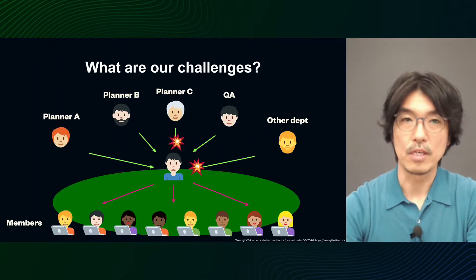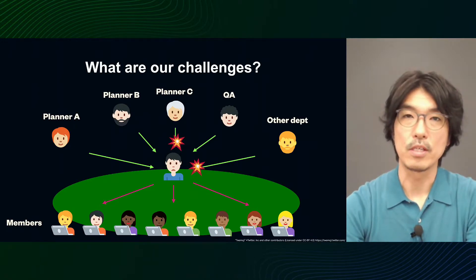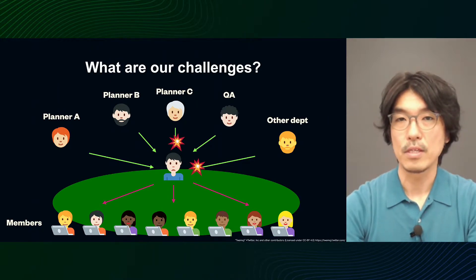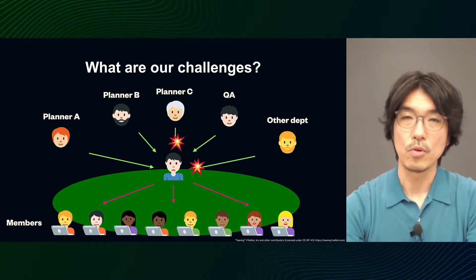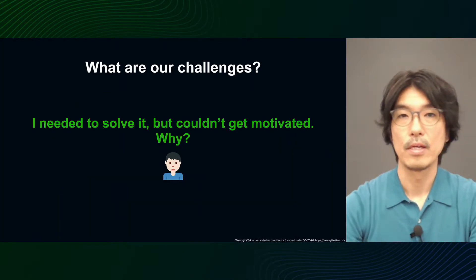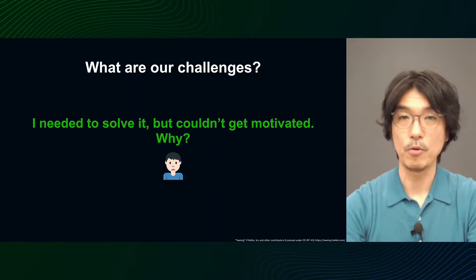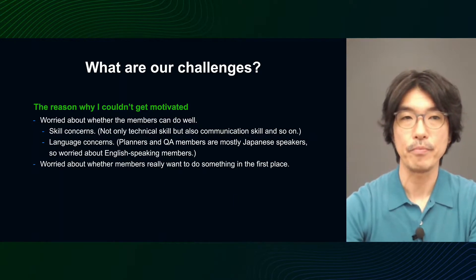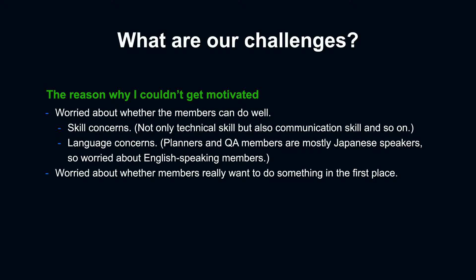At the time, as a manager, I was the point of contact with other departments and was responsible for primary communication for most projects. It was fine when there were few people from other departments involved, but when we kept the same system despite increasing numbers of other departments — like planners and QA people — communication and meetings became reconcentrated on me, which became the reason I was so busy. I'd have to ask everyone to share my tasks, but I wasn't motivated and I put it off. I was worried about whether the members could do well.